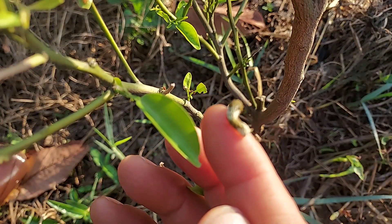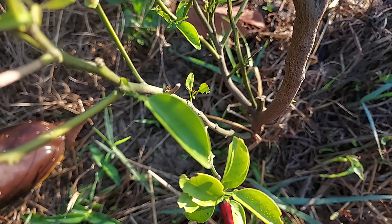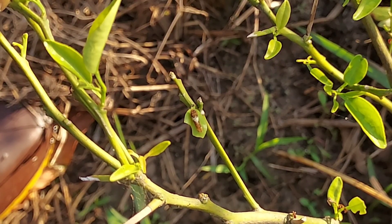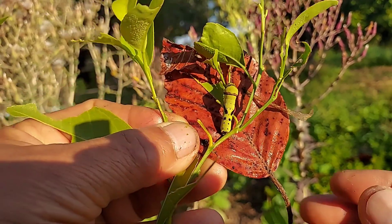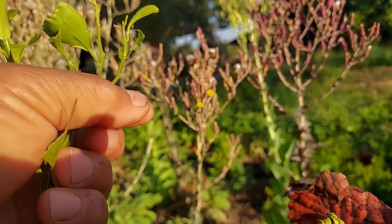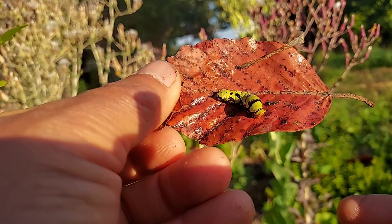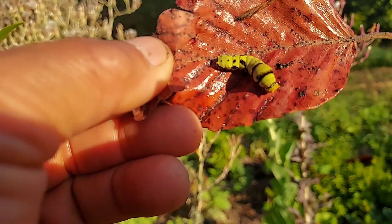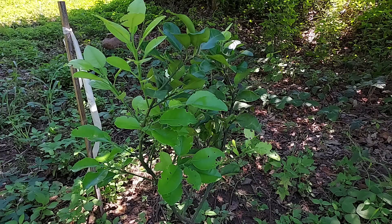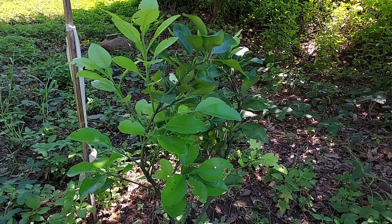Whenever we see the caterpillar, we need to take them off too, or they will eat everything. Sometimes when we walk around, we can see some leaves have been eaten. We need to search for the caterpillar — they hide in or under the leaves. When the caterpillar eats the leaves of pomelo, the plant will not die, but it grows very slowly and takes longer to recover. It's good to help them in the first year because their leaves are very weak and don't have enough hormones to protect themselves. After the first year, they are okay.